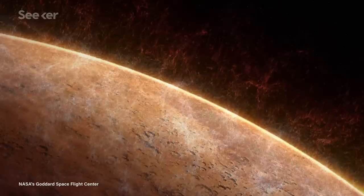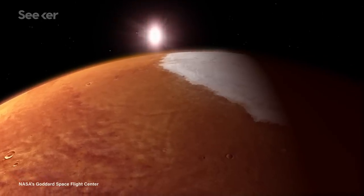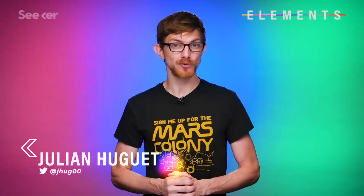Mars is a harsh planet. Between its lack of breathable atmosphere, no protection from UV rays, and temperatures that can range from a pleasant 20 to a hellish minus 153 degrees Celsius, Mars ain't the kind of place to raise your kids.